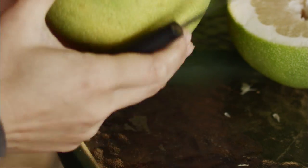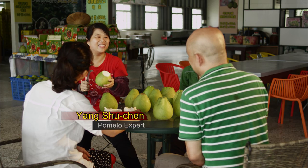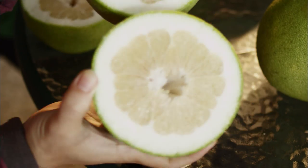When peeling a pomelo, we liken it to getting rid of the villain. So by beheading a Wendan pomelo, we get rid of the villain. After slicing off the head, we then make a pomelo hat.